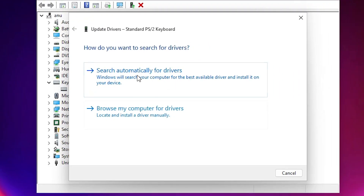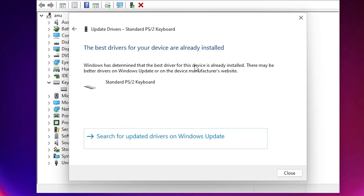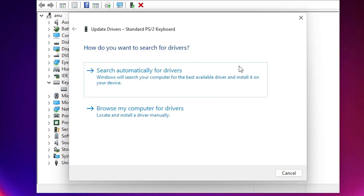Click on Update Drivers. The first option is to search automatically for drivers — click here and it will search for your drivers on the internet. If a latest driver is found, it will be installed. In my case, my latest drivers are already installed, so no new driver is installed on my machine.